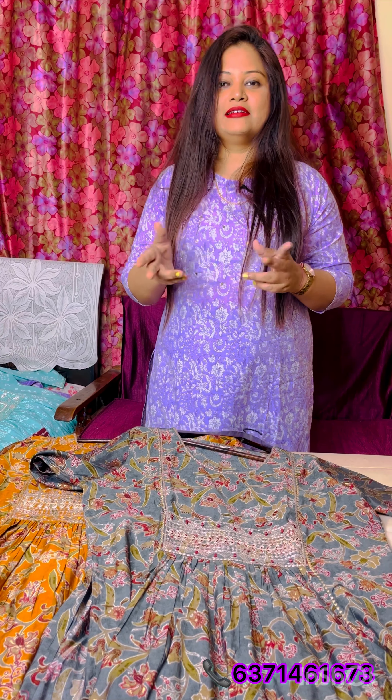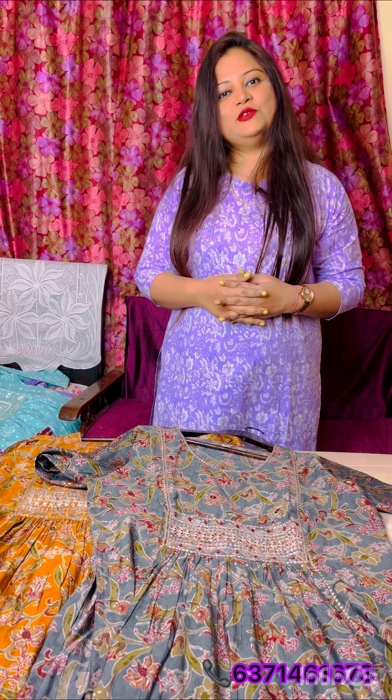So these are the collections of kurtis I covered in this video — some casual wear, some party wear. Sizes available are from 38 to 44, meaning medium to double XL. Whatever sizes you need, just take a screenshot and send it to us on our WhatsApp number reflecting on the screen. That's it for today's collection — see you next time, thank you!